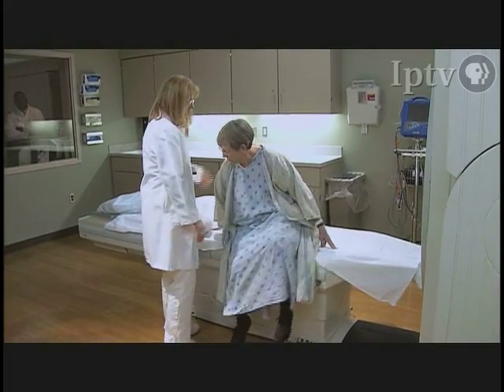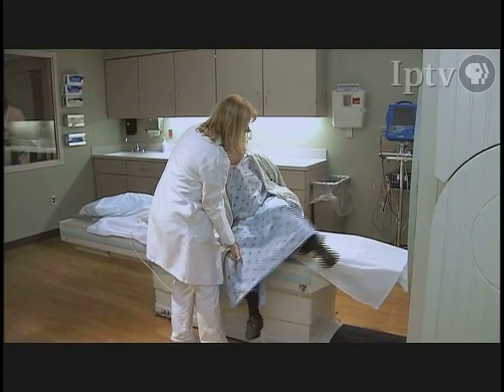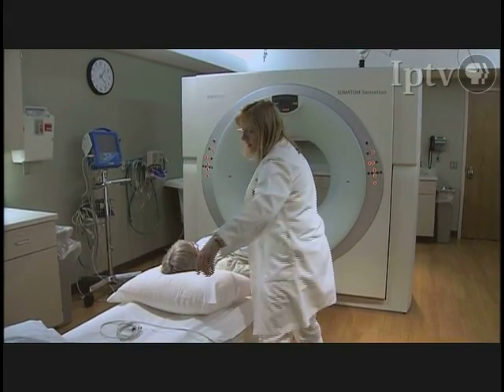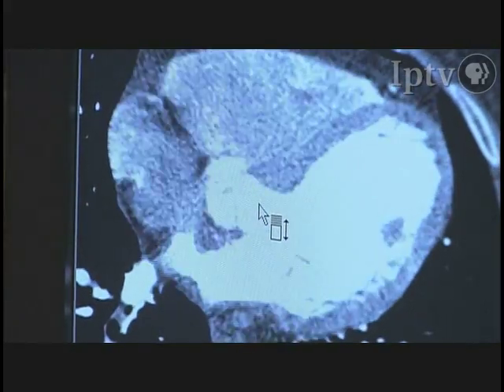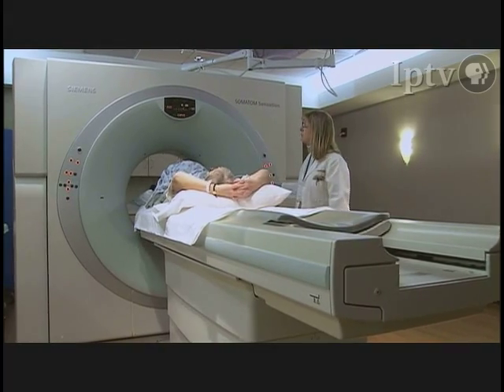Another new tool for cardiac care at the University of Iowa is the 64-slice computed tomography scanner. The product of advances in imaging technology, the scanner is allowing physicians to see heart problems and plan treatments with non-invasive tests.